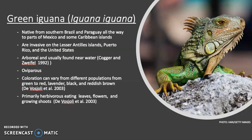The green iguana is native to southern Brazil and Paraguay, ranging all the way up to parts of Mexico and some of the Caribbean islands. They are invasive on the Lesser Antilles islands, Puerto Rico, and parts of the United States, including Florida, the Virgin Islands, Rio Grande Valley in Texas, and Hawaii. The species has coloration varying across different populations, going from green to red to lavender to black, reddish-brown, and in places in Mexico they can appear orange. The species is also primarily herbivorous, eating leaves, flowers, and growing shoots, putting them in direct competition for food sources with the Lesser Antillians.